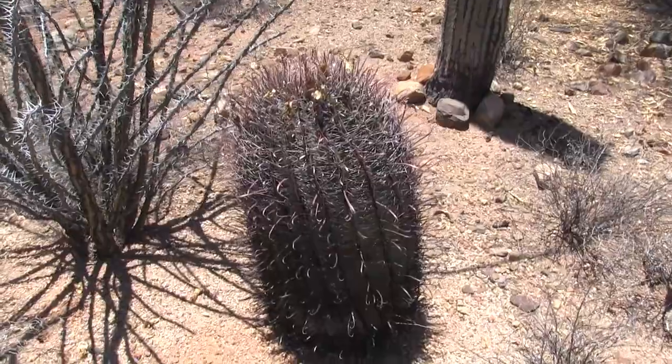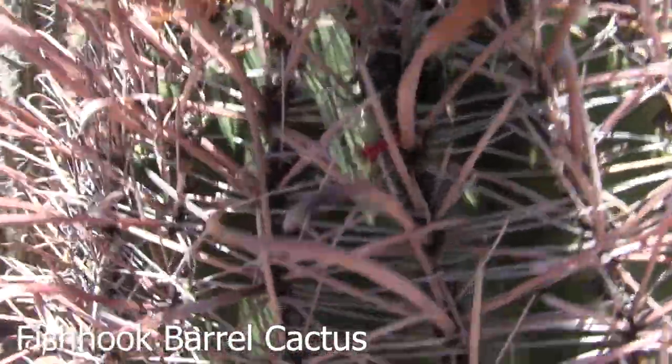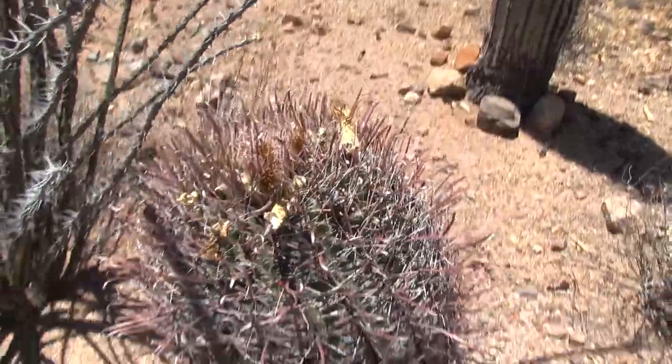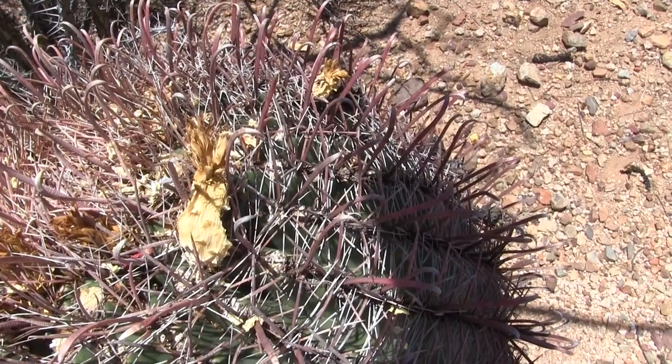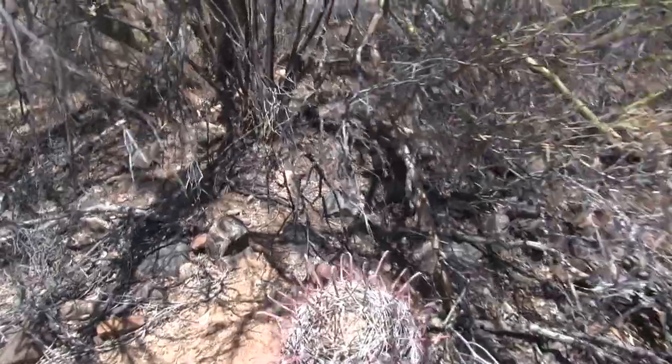This is a barrel cactus. I think this one in particular might be called a fish hook barrel cactus because of the way these hooks look just like fish hooks. This is a crazy mean cactus. The fruits are already dried up, but you can kind of see the remains of one here - they look exactly like a miniature pineapple. Now when my brother and I were little kids, we came up with a further classification system within the barrel cactus category: some of them are tall and skinny, some are short and fat. So we called them Bert and Ernie cactus.